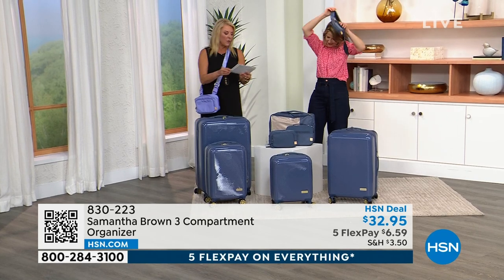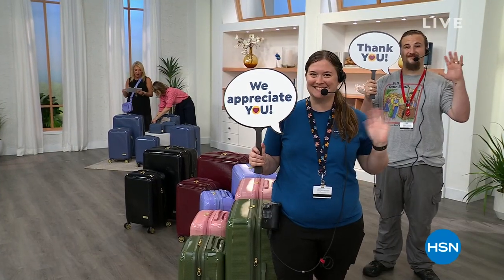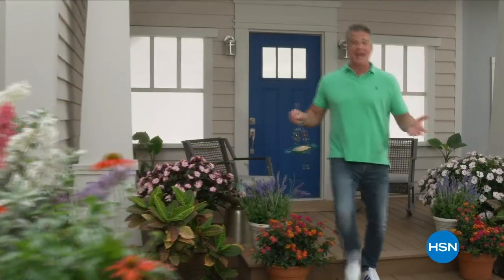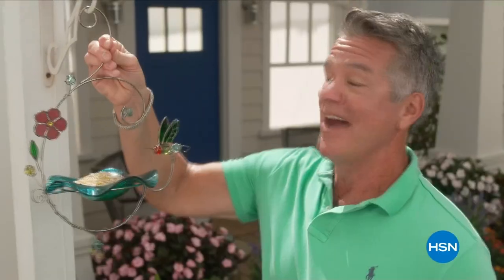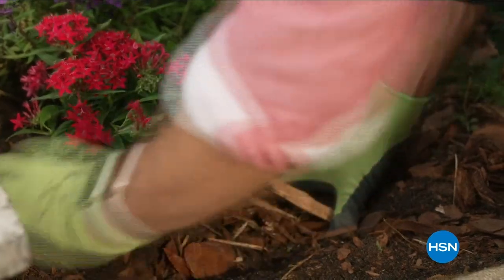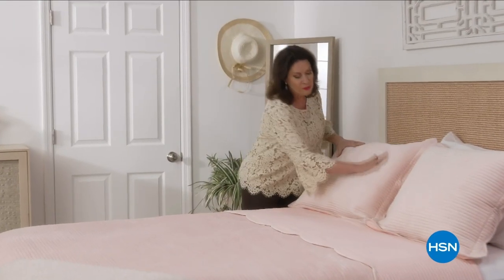Check those out on HSN.com. And when we come back, we've got an item that's $30 off and a wristlet to talk about, so stick around. It's time to lose those layers and get a jump start on spring — HSN is welcoming the season with an entire day dedicated to brightening your home.